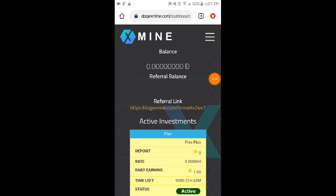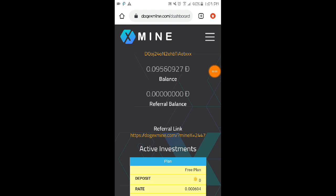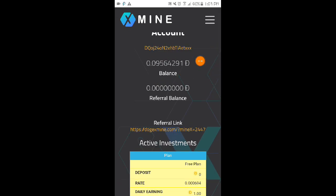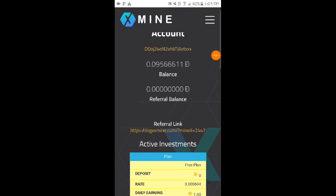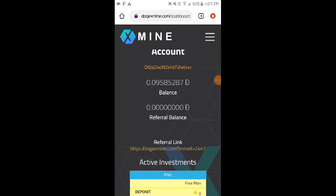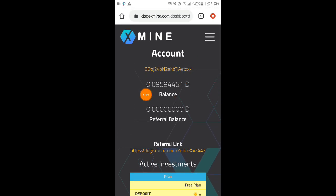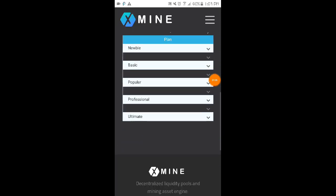The free plan is active. When you register now, you'll receive a free plan to activate and start mining on their website. Once you start mining, it's automatic — it's auto-mining, so even if you're offline or close the website, it keeps mining and won't stop.